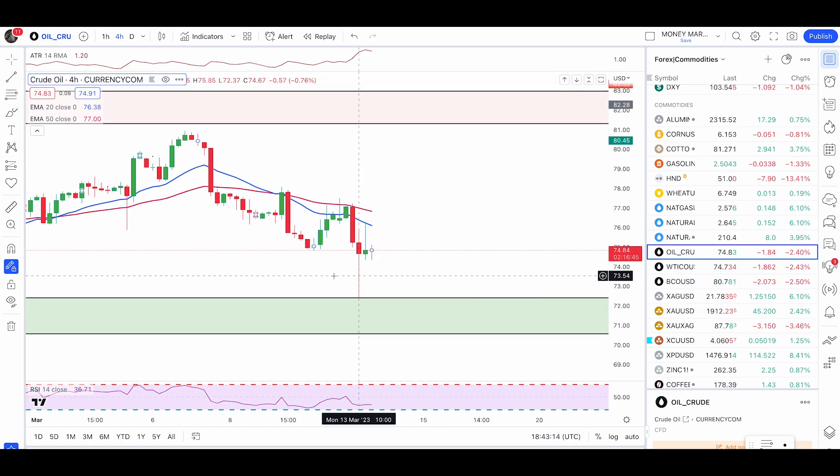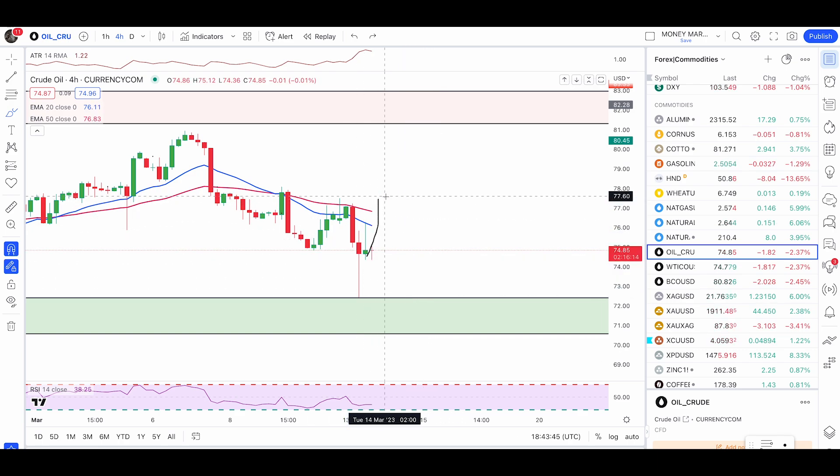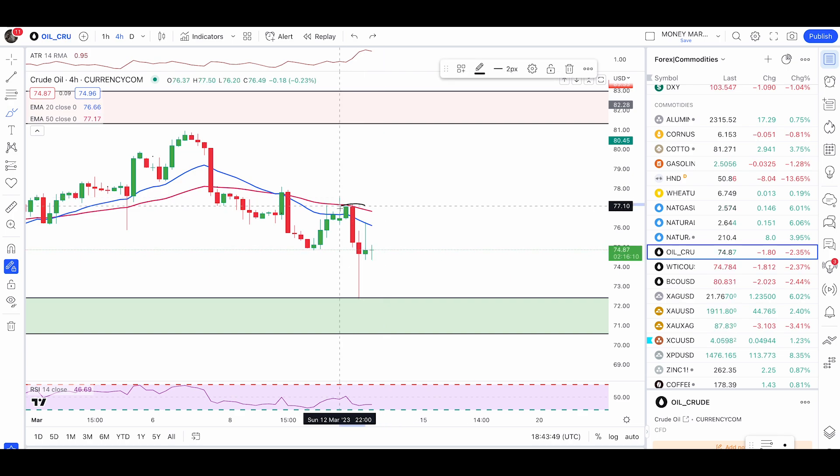Let's check crude oil. Crude oil pushed up out of my zone — members should have received these zones on Sunday. At this point, we did not get an engulfing candle, which means we can still get an entry condition soon. If we get another push down followed by a bullish engulfing candle, that will be another buy signal. Or if we get a break above, we'll look for a buy condition.